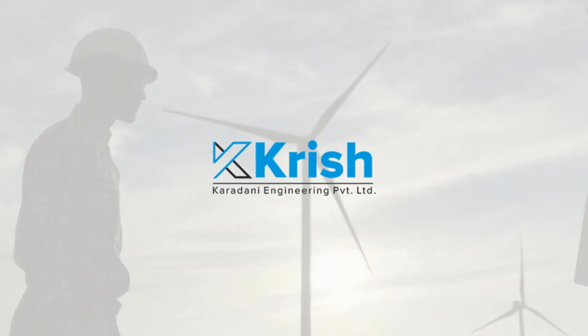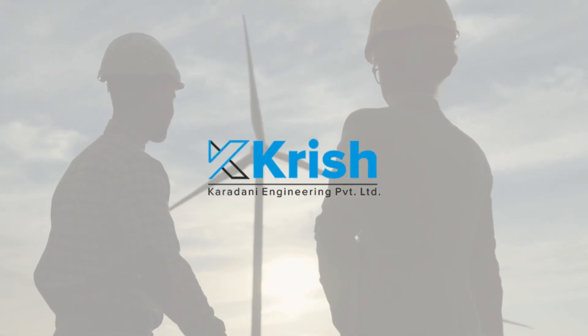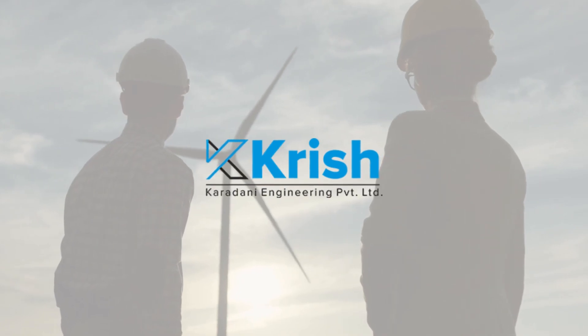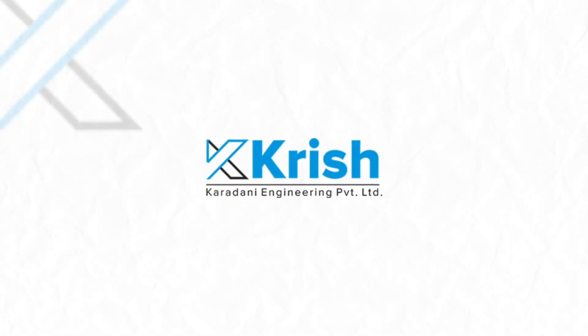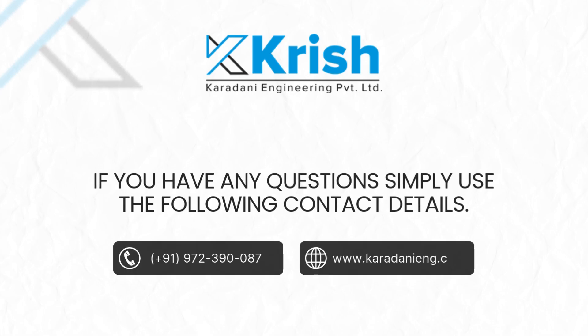At Kardani Engineering, we don't just build machinery — we build trust and innovation into every product. With our expertise, we are shaping the future of industrial manufacturing. Contact us today on the given number and visit our website to explore how our expertise and innovation can help you achieve your goals.